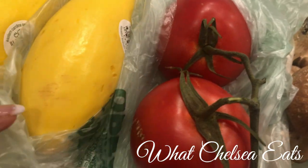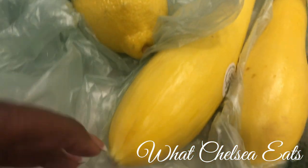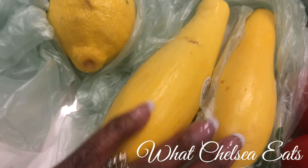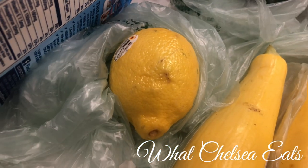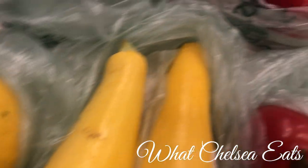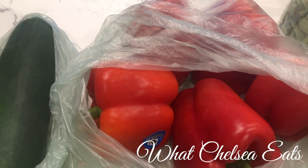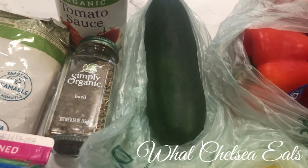I've got some tomatoes — one's for my husband and one's for my recipe. And I've got some yellow squash; I've got two here. I've got one lemon. I haven't been buying many lemons because they haven't been looking too good in the store — it's probably because of COVID. And then I've got five peppers, which is going to be great for my stuffed pepper recipe.